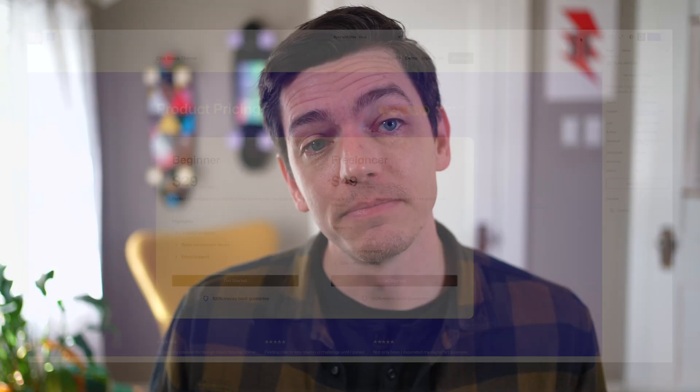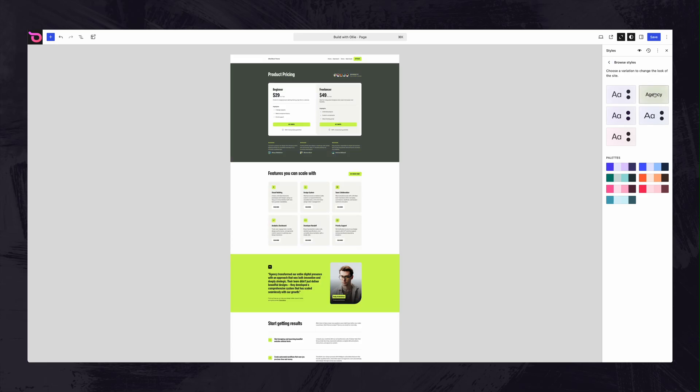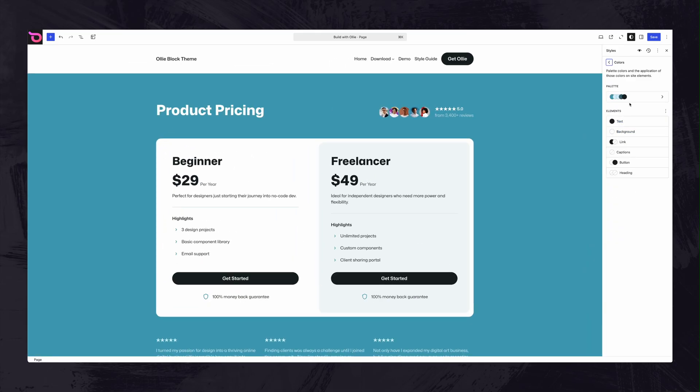Here's where things get really powerful. OLLI comes with several different style variations. With just one click, you can completely transform your color palette while keeping all of those smart color relationships. In the style switcher in the global styles panel, I can simply click different style variations to instantly change the color palette and typography pairings on my site. Within just a few clicks, I've drastically changed the look of my site. If I want, I can dial in the colors even more to better match my brand.